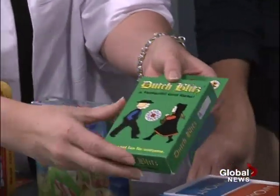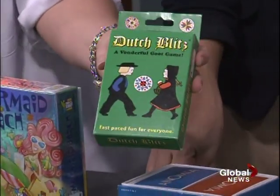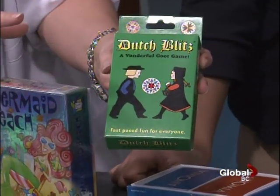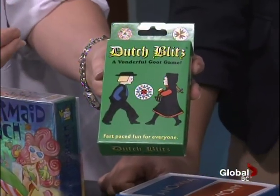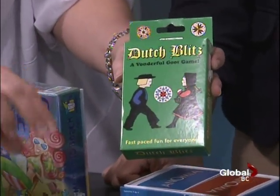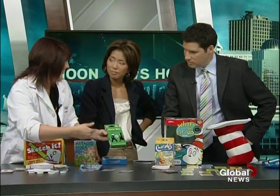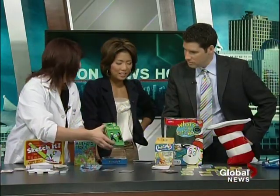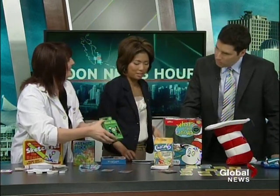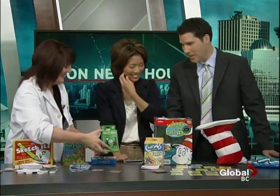Dutch Blitz is really cool because people get so excited to find this. It's been around for decades, whereas these other ones are all new. You have different piles of different colors, four decks, so four people play. It's one of those games where people want to keep coming back to it. People get so excited because it's a very rare thing to find.